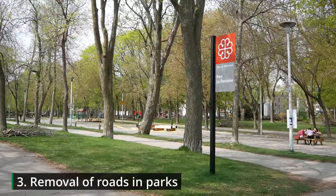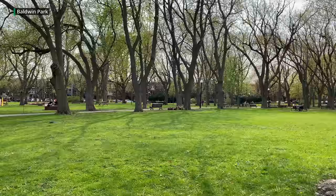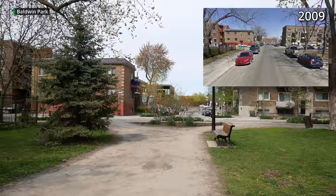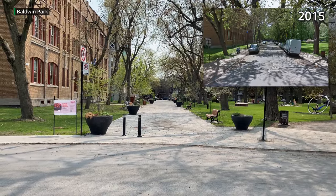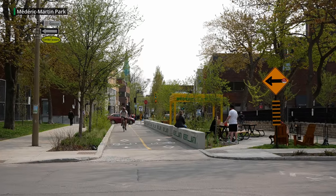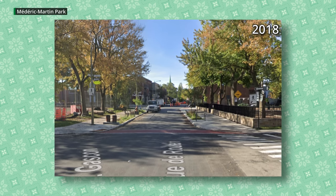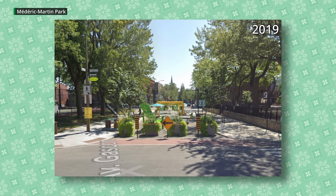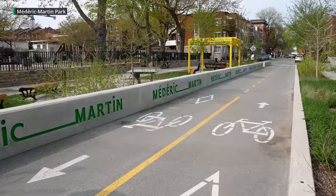Other parks in Montreal have also had their roads removed or converted. Baldwin Park has two examples: one pathway was converted from a road with parking around 2009, and another pathway got the same treatment ten years later. Another park also saw an iterative transformation of the road going through it. In 2016 it was a standard road with parking; in 2018 the sidewalks were extended to take over the parking spots; in 2019 the road was blocked off with planters and signs; and in 2020 the street was actually incorporated into the park with a nice bike path going through.